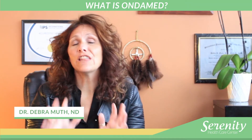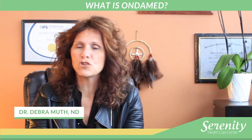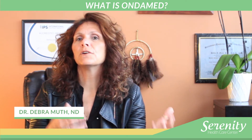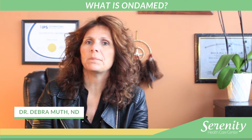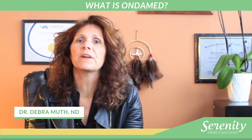So what is OndaMed? I love our OndaMed machine. We have had this machine for eight years. It comes out of Germany and it's actually set up on the acupuncture points of Chinese medicine. It delivers a sound frequency in the body, and what we can measure with OndaMed is heart rate changes by feeling your pulse while we're delivering those frequencies.